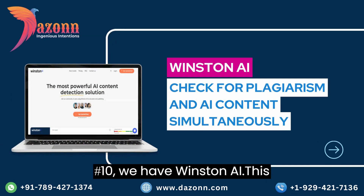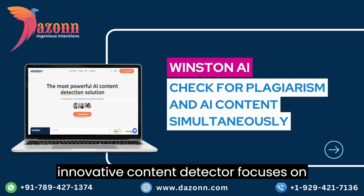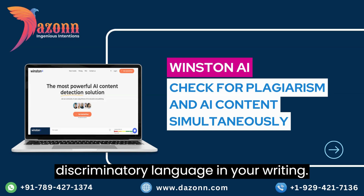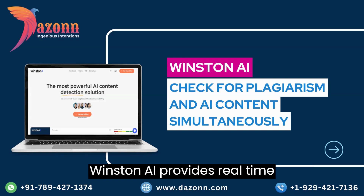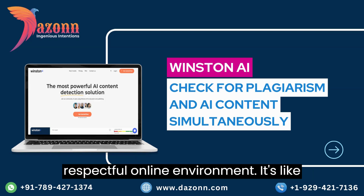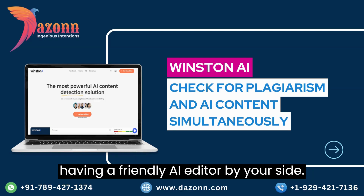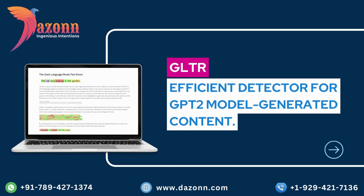Coming in at number 10, we have Winston AI. This innovative content detector focuses on flagging potentially biased or discriminatory language in your writing. Winston AI provides real-time suggestions to help you create inclusive content and foster a more diverse and respectful online environment. It's like having a friendly AI editor by your side.